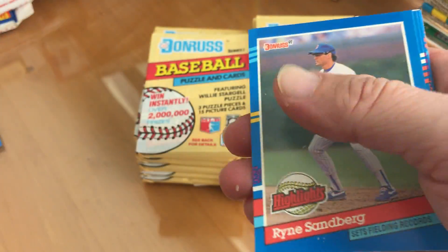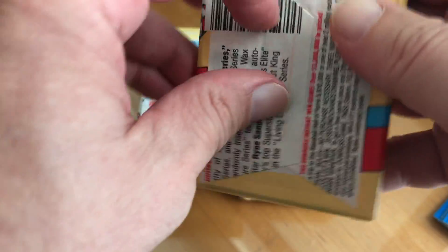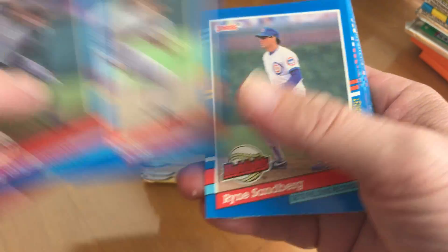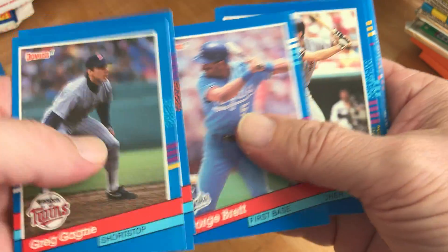Carlton Fisk highlight, Ryan Sandberg highlight — that's it for that one. Going into the next pack: another Ryan Sandberg highlight, and George Brett.